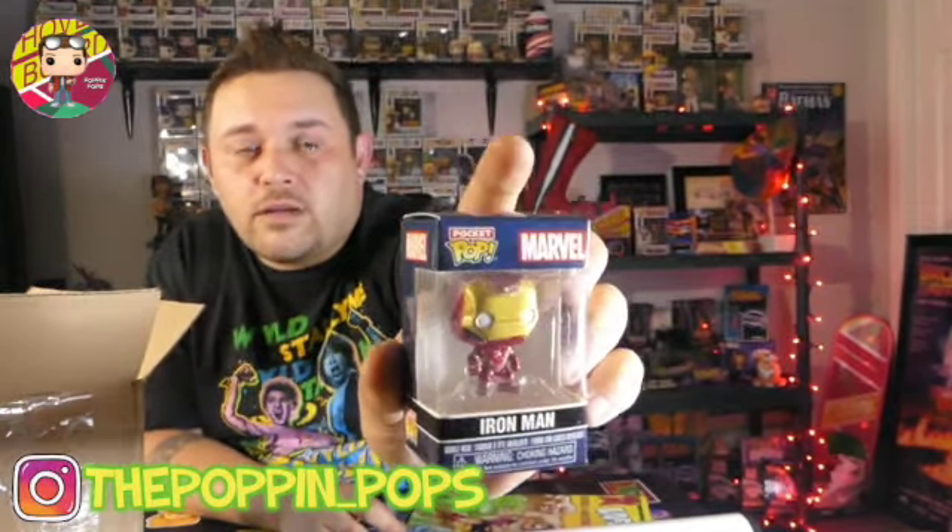Oh man, that is awesome! We do have a pocket pop of Iron Man — that is definitely staying on the shelf. Just the other day I was able to pick up the Black Panther pocket pop. I'm surprised I was still able to find one — I just happened to be walking through the store and saw it, grabbed it as fast as I could. And what is this — is this a balloon that sits on the table? Oh, I think that's Pennywise! I do collect Pennywise pops and stuff — that looks pretty cool.